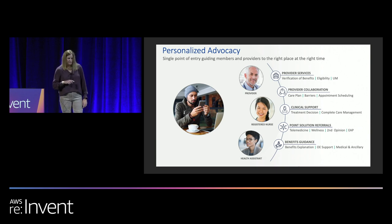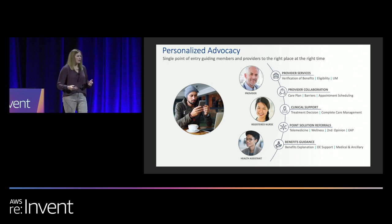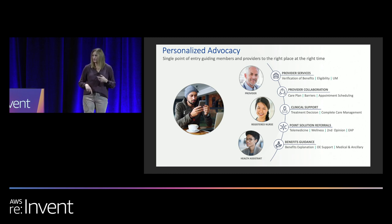But if Joe's employer had provided Accolade to him as a benefit, Joe would have personalized advocacy available to support him when he has those healthcare needs and benefits questions. Our Accolade Health Assistants, who are effectively the agents using our Amazon Connect contact center, serve as Joe's entry point to our services. They are available to him not just through that contact center, but also through our mobile app and our website. Those health assistants can support Joe and answer his question, but sometimes they'll make Joe aware of other third-party benefits like telemedicine. If neither the health assistant nor a third-party benefit is what Joe needs, we have nurses, clinical case managers, pharmacists, and social workers who can answer whatever need Joe has.